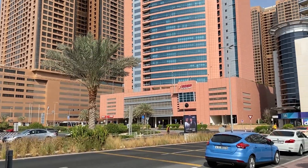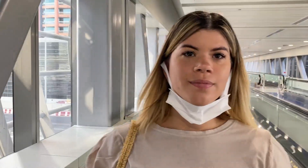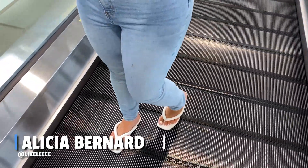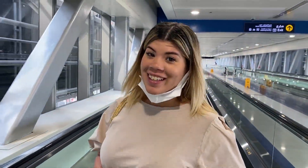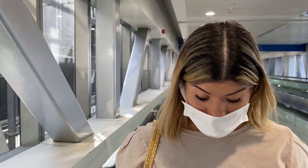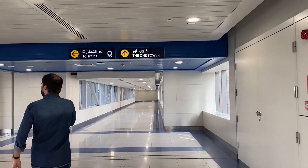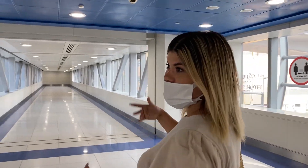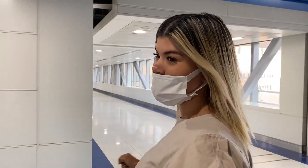Walking here it's like 10 minutes of hell. I'm wearing leather sandals and the bottom of my feet are burning — it's 107 degrees out. But once we get to the station it's a relief because the AC in here is so good.